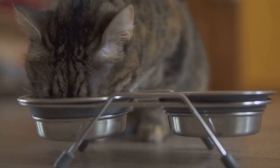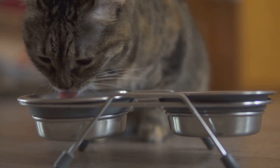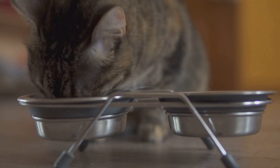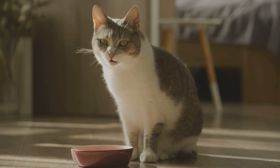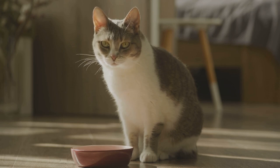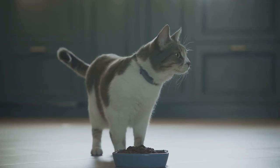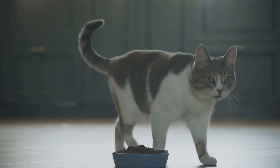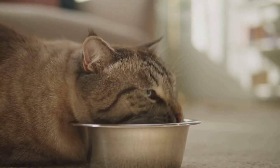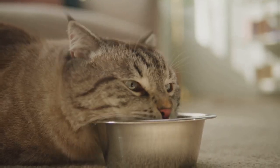But what about water-packed fish? Well, they're a simpler, more natural option. They don't come with added oils or fats, and they're typically lower in sodium. Plus, the texture is often a hit with our feline friends. Water-packed fish also tend to retain more of the fish's natural flavor, which can make them more appealing to cats. And let's not forget about the health benefits — fish is a great source of protein and omega-3 fatty acids, which are essential for a cat's health. When packed in water, these nutrients are preserved better than they are in oil. So when you're scanning the shelves, reach for that can of fish packed in water. Your cat's health and taste buds will thank you.